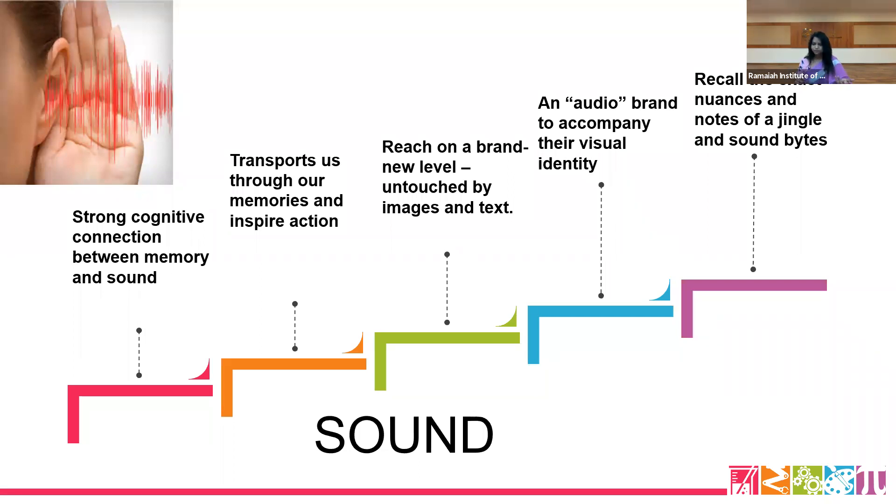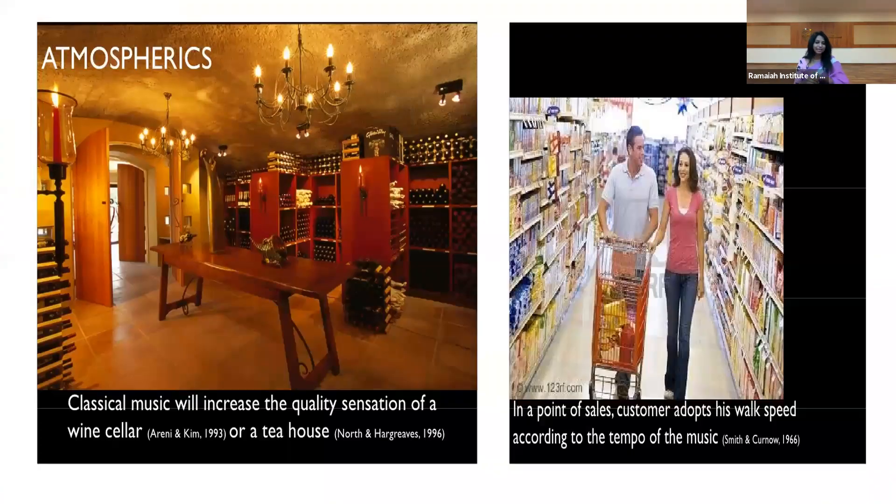When we talk about sounds, it also includes language — bringing vernacular and multilingual language into the sound. Why? To create a level of belongingness to the community. Sound itself will have a huge impact on moods and the level of involvement in shopping.